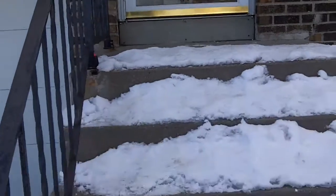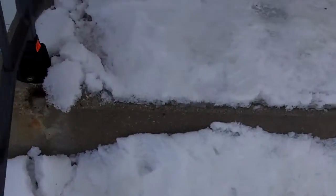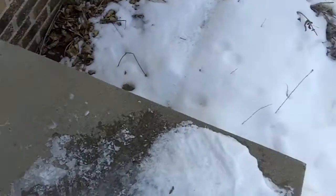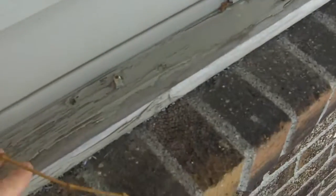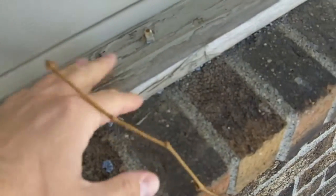We haven't gotten a lot of snow this winter, but what we have is still on these steps — so we can use this in a liability case if anybody happens to go sliding down there. You can see we've got vinyl siding on this little trim piece, or sill right here. The paint is all flaked off of there and the wood is kind of deteriorated.